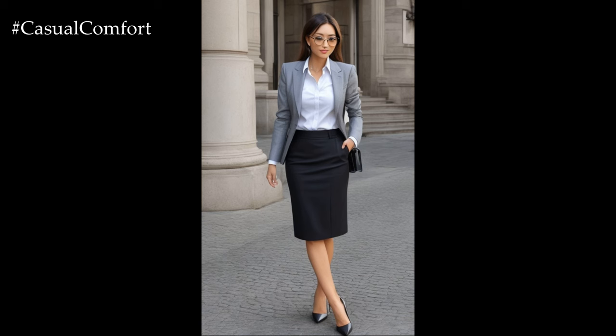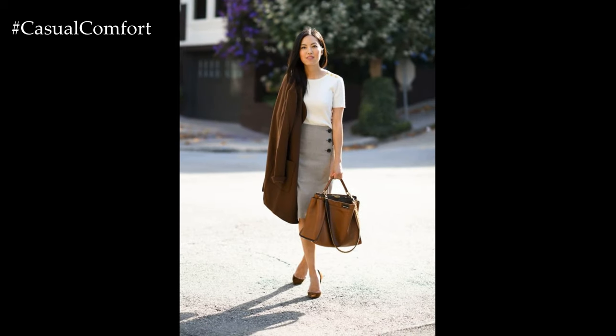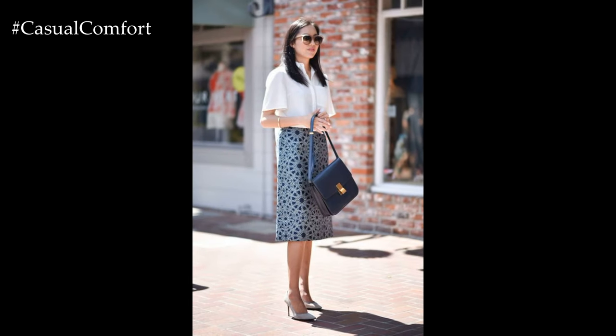Alternatively, a knee-length pencil skirt can also be a great choice for a business casual ensemble. Pair it with a tucked-in blouse or a lightweight knit sweater for a sophisticated look. Remember to choose skirts with modest hemlines that maintain professionalism in the workplace.